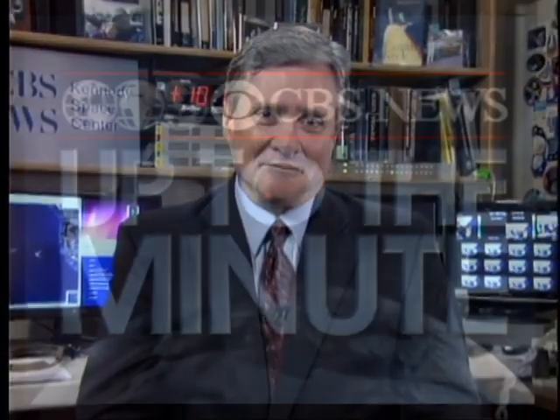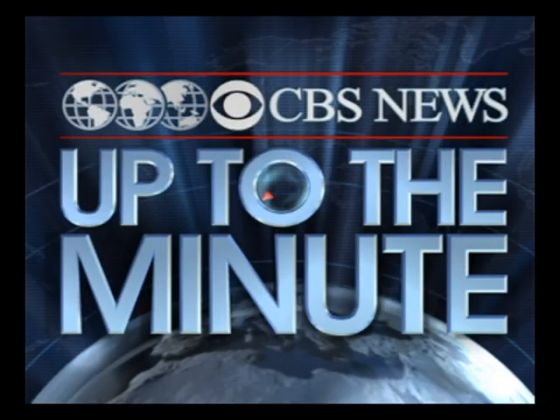Thank you very much, Bill Harwood, for filling us in on that. Thank you for joining us on Up to the Minute.